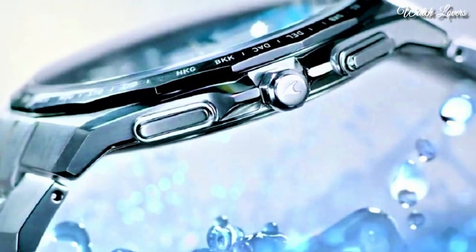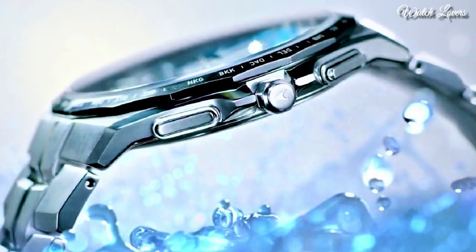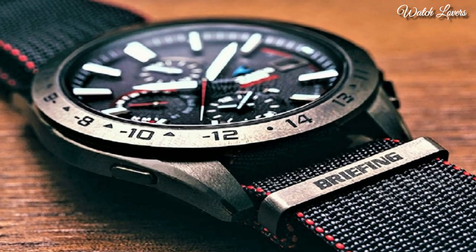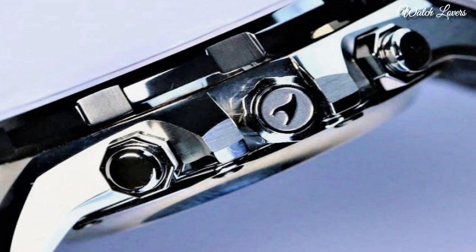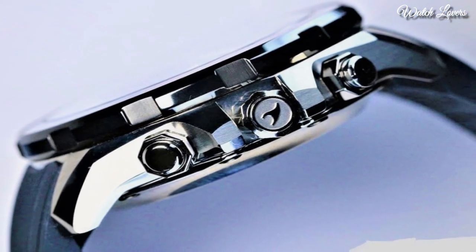Hello guys! Today I will show you the best Casio Oceanus watches based on specifications. Please subscribe to my channel for more videos, and if you have any questions, please comment in the comment section.